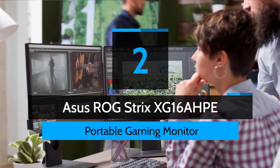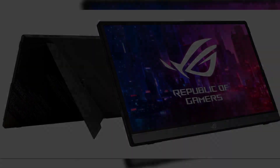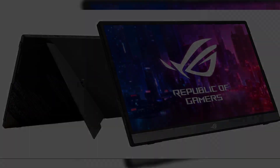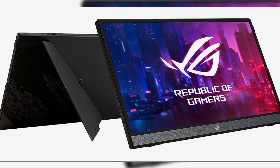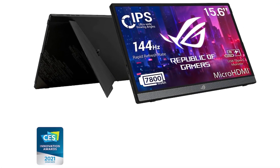Number two: ASUS ROG Strix XG16AHP. 15.6-inch FHD portable IPS gaming monitor with 144 Hz refresh rate and NVIDIA G-Sync compatibility for smooth, tear-free gameplay experiences. Aspect ratio 16:9. Fold-out kickstand supports multiple viewing positions in both landscape and portrait orientation.